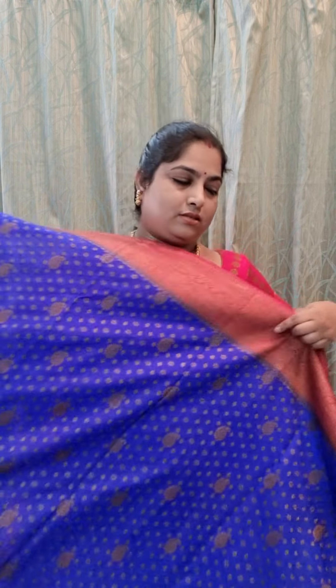These sarees are semi-tuster silk sarees and this is the blouse piece of the saree. It's in contrast color with beautiful zari woven motifs. Price of this saree is 1981 rupees per piece.